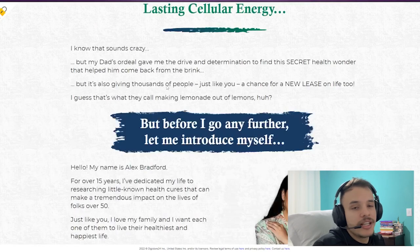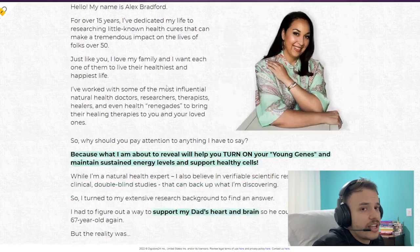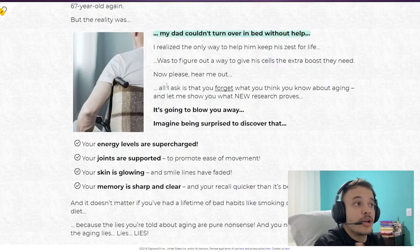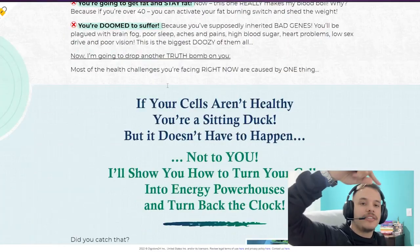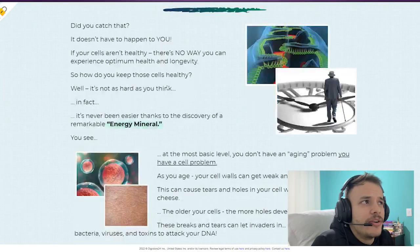Taking this into account, I want to tell you that the scam is not related to the functioning of the product, but to malicious sellers. So you don't fall for this kind of scam and can buy the product quickly and safely, I left the link to this product's official website in the description of this video.